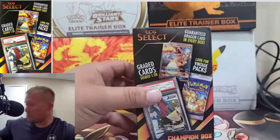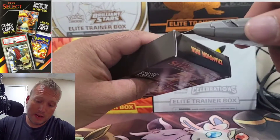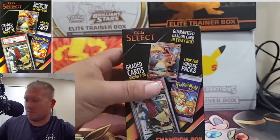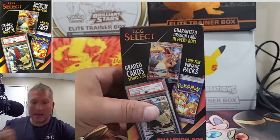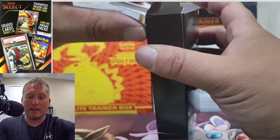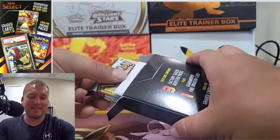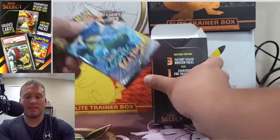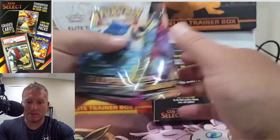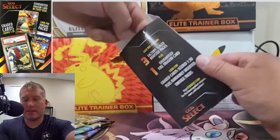Let's get right into it. For 50 bucks you could probably make better investments. PSA 9 Champion's Path Rainbow Charizard right now is going for like $190. So there's a card in a case in here. Let's see what packs we got. Cosmic Eclipse, Fusion Strike, Darkness Blaze. Nothing crazy.